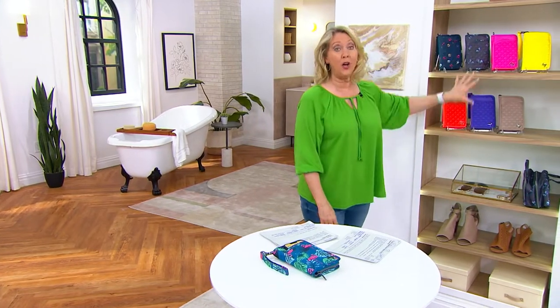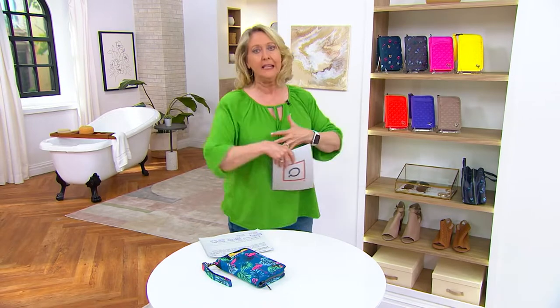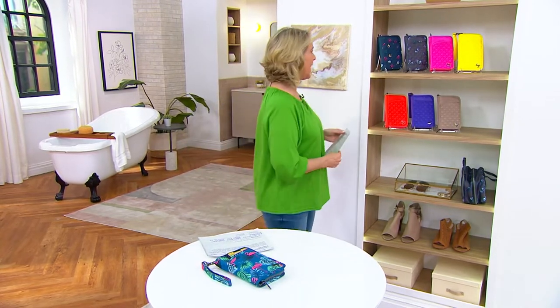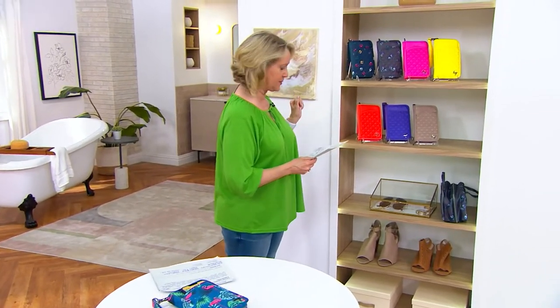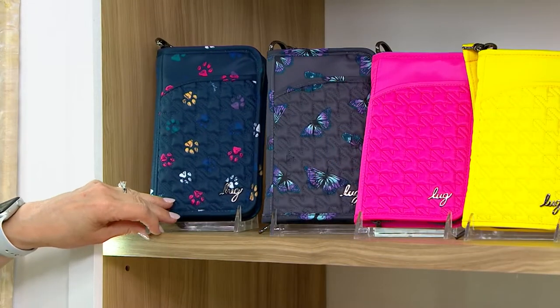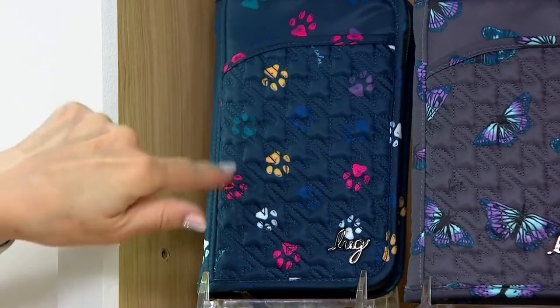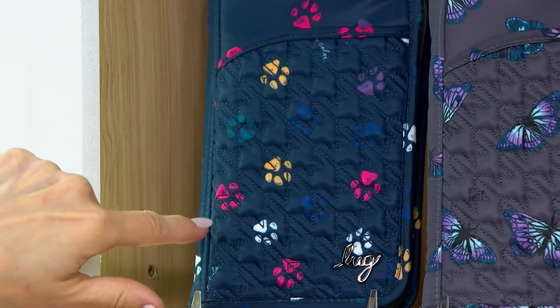We're going to take a look at wallets right now. This is kind of a unique wallet — it's not exactly like all the other wallets out there. I want to go to colors right away. So we're going to start right up here. This is that paws navy — it's got the little kitty paws, puppy paws, anything like that. The paws navy.